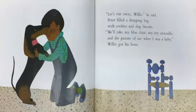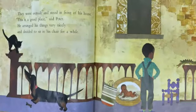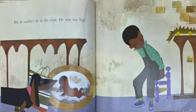Willie got his bone. They went outside and stood in front of his house. "This is a good place," said Peter. He arranged his things very nicely and decided to sit in his chair for a while. But he couldn't fit in the chair. He was too big.